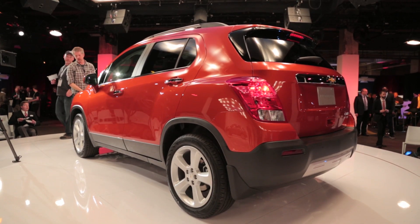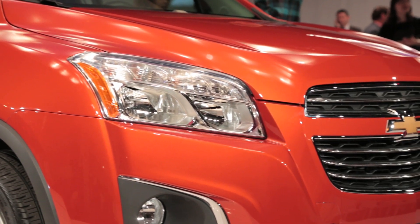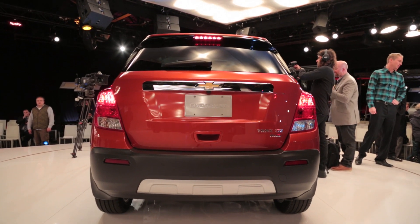For example, Chevrolet says that this car will compete with the upcoming Jeep Renegade. Nissan's Juke also sits in the same segment, and Chevrolet says that this is actually one of the fastest growing segments in the US auto market.